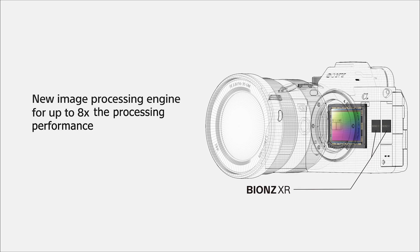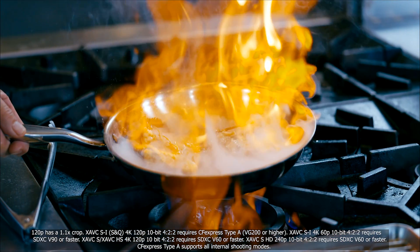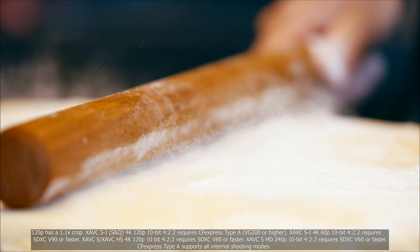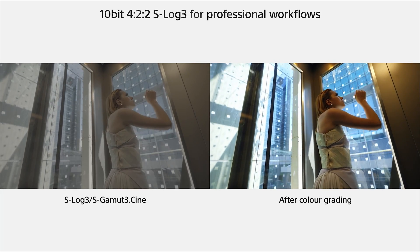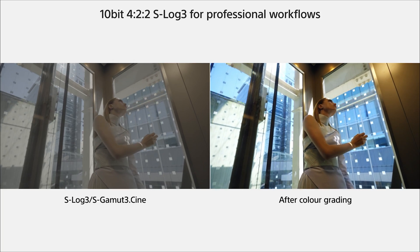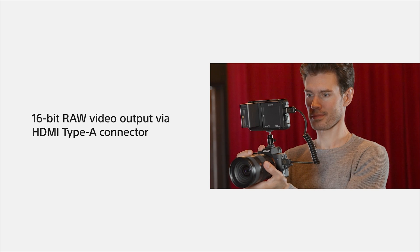Combining that cutting-edge sensor with the BIONZ XR image processor allows the camera to capture 4K at an incredible 120 frames per second with no pixel binning. For serious video creators, the Alpha 7S Mark III's 10-bit 4:2:2 sampling helps you unlock and capture incredibly refined, rich color. And for demanding post-production workflows, the Alpha 7S Mark III features 16-bit RAW output via HDMI to a compatible external recorder.